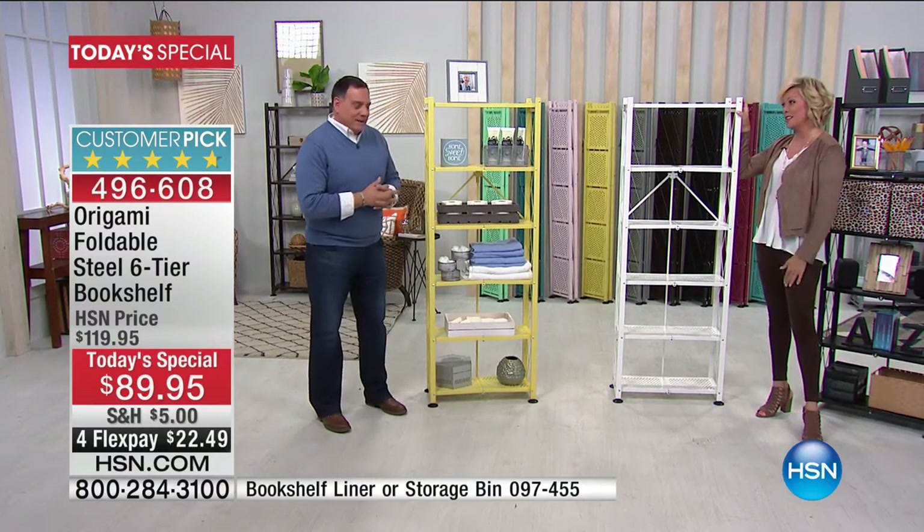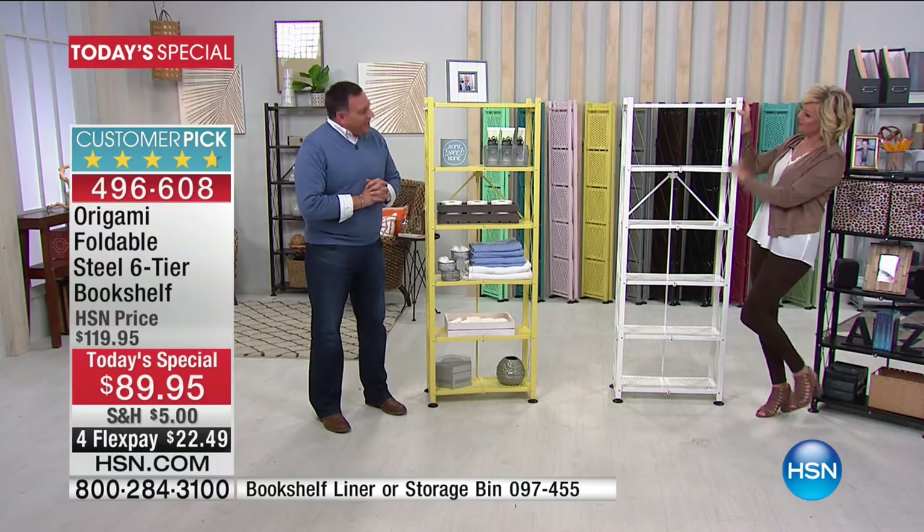Guest Lou confirms he owns many Origami units, and his wife who crafts really appreciates them. Lou describes this as the "un-origami origami rack" because while Origami is known for industrial shelving, this bookshelf version is clearly different — it will hold a lot of weight, but it does so in a very beautiful way.